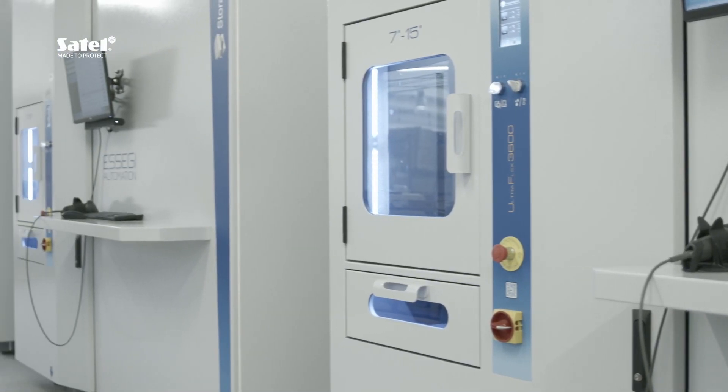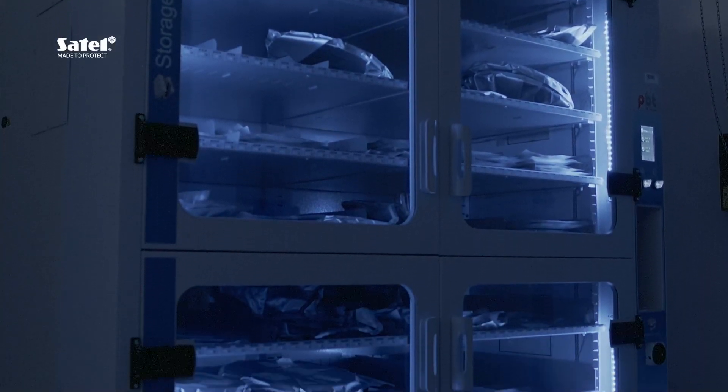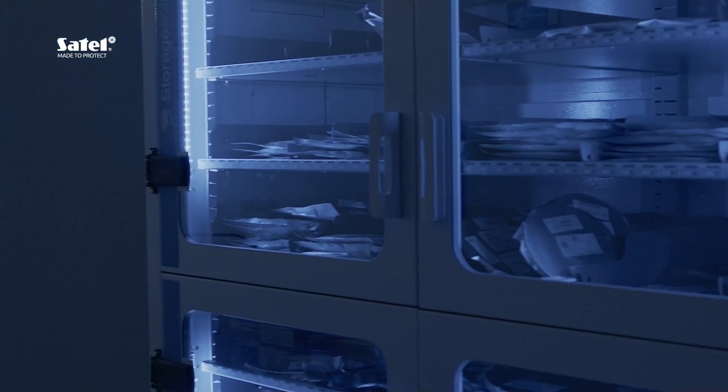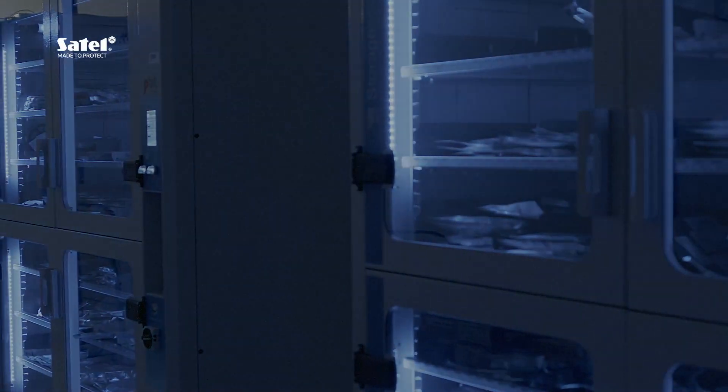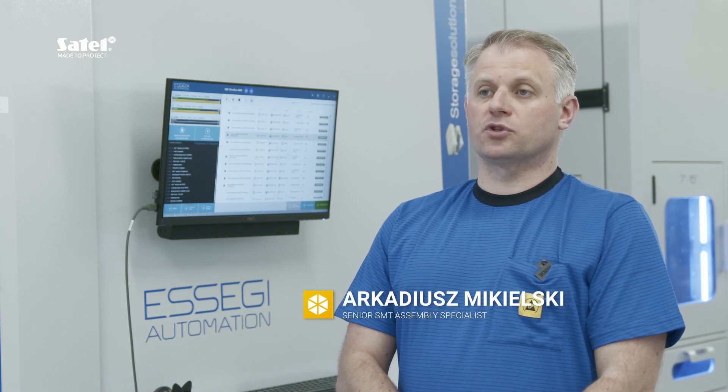ESEGI is an intelligent automated warehouse system designed with electronics manufacturers in mind. Have a look at how we use it at SATEL. The thing that is very important in a warehouse operation is the optimization of the space needed to store, among others, production components.